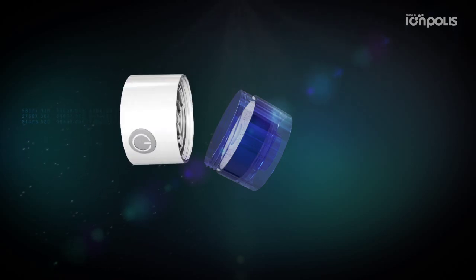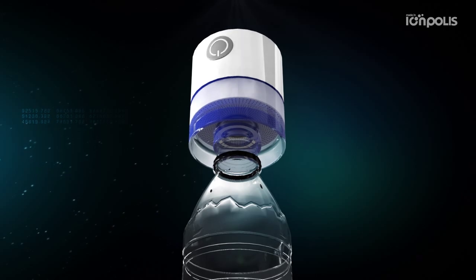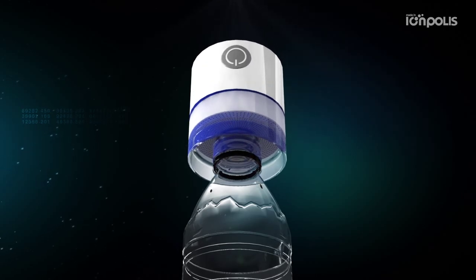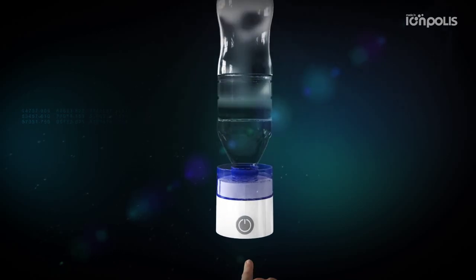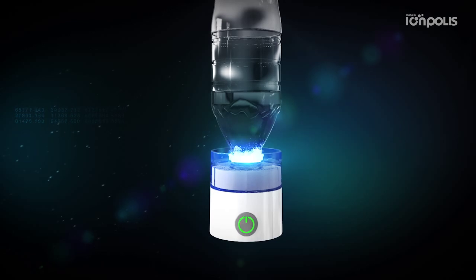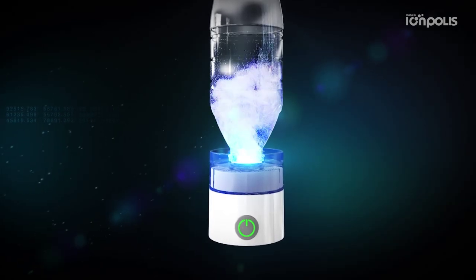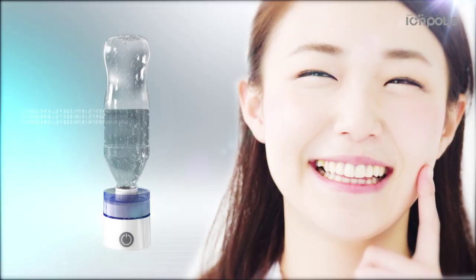Put together the gender and hydrogen generator. Put the bottled water into the Eompolis gender. Press the on button and it works for 2 minutes. Drink the hydrogen water after finishing.